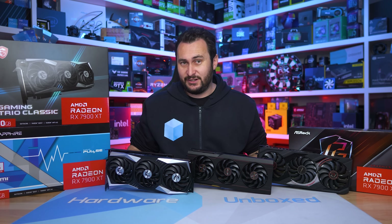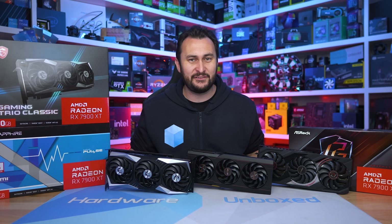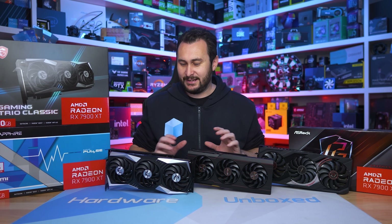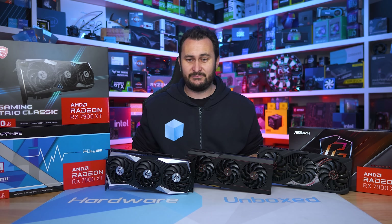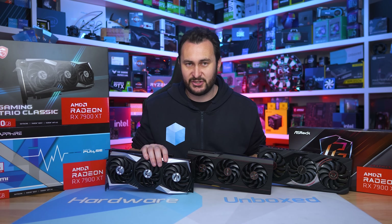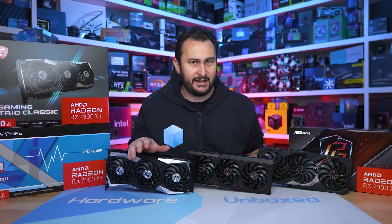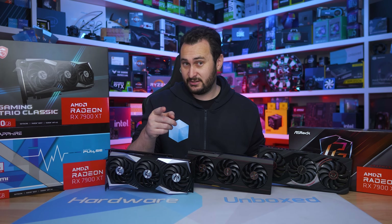And on that bombshell, I'm going to end this video. Hopefully you appreciated our re-review of the 7900 XT — a much better product at $750 US with those driver-related issues pretty well sorted out. If you'd like to support the channel more directly and get some cool perks in return, we have Floatplane or Patreon, which gives you access to our exclusive Discord server for members only, monthly live streams, Q&A sessions, and behind-the-scenes content. Thank you for watching. I'm your host Steve — see you again next time.